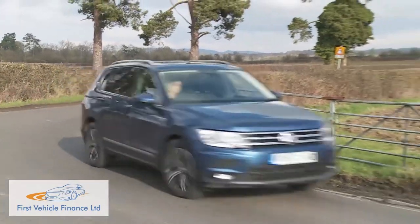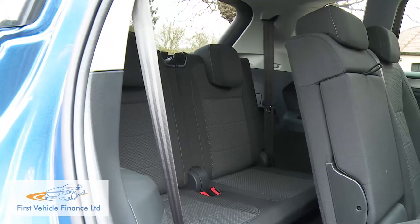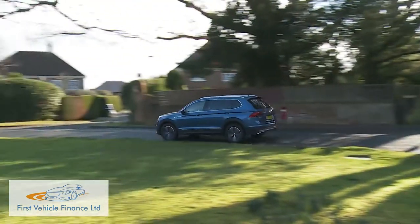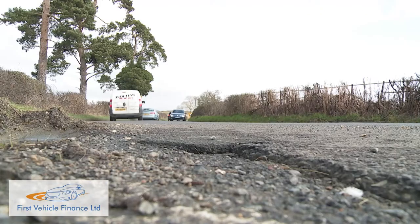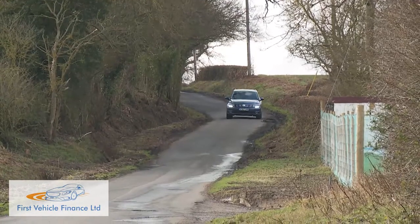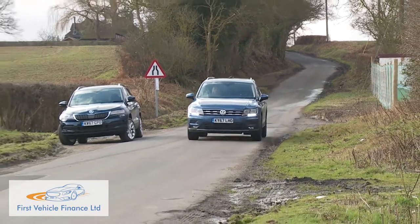You wouldn't expect the changes made to this slightly lengthened Allspace model to have much effect on drive dynamics, nor have they. There certainly isn't the slightly clumsier feel through corners that you might notice upgrading from an ordinary Tiguan to Volkswagen's Touareg, despite the fact that this seven-seat SUV measures over 4.7 metres in length. If anything, the stretched wheelbase has had a positive effect on road-going demeanour, with the extra weight and longer stance helping suspension smooth over bumps through higher-speed corners. Ride quality is an established strength of the ordinary Tiguan, aided immeasurably by the high-tech MQB platform beneath the bodywork.